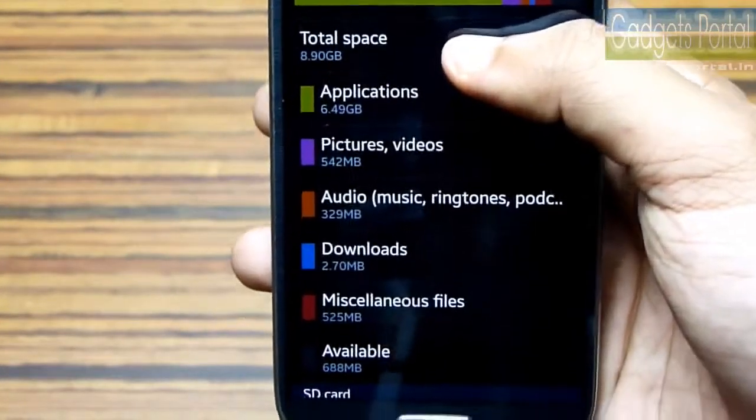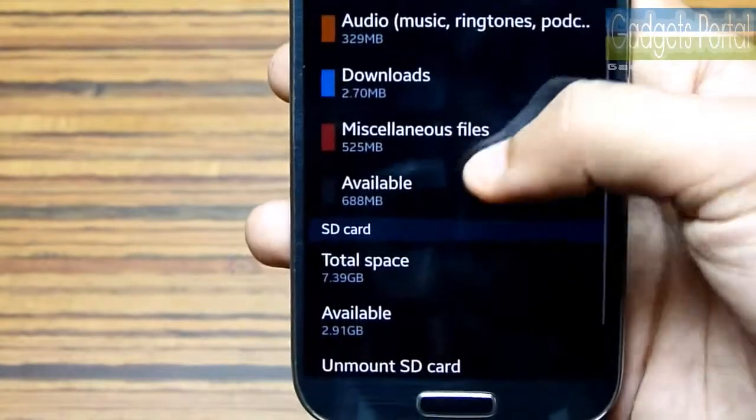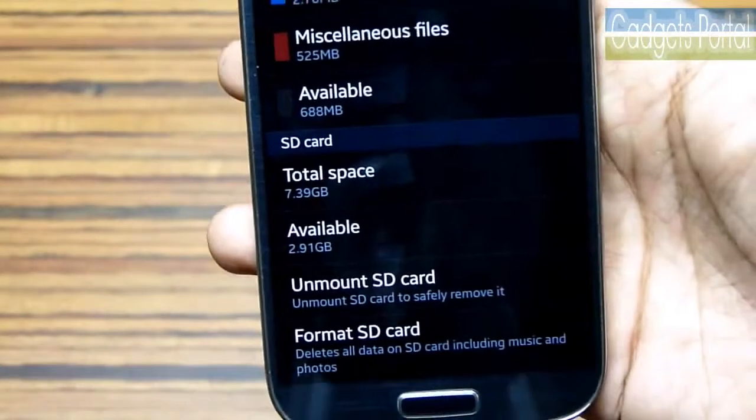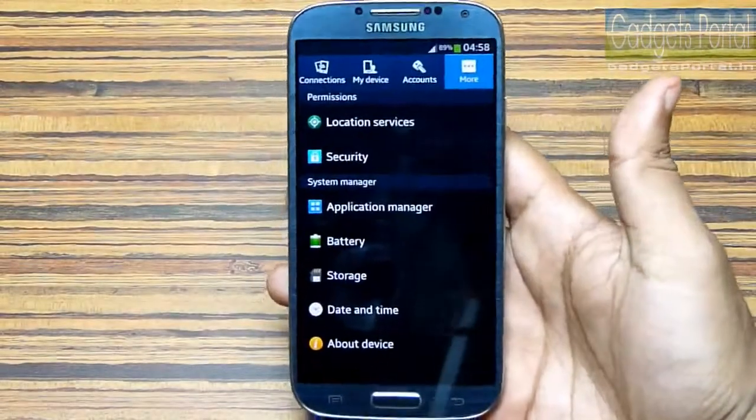Here is the storage, and only 8.9GB is user accessible. At this moment I have only 688MB free. I have installed an SD card — it is a SanDisk Ultra high-speed SD card — because if you want to move your installed applications to the external SD card, the card has to be very fast.